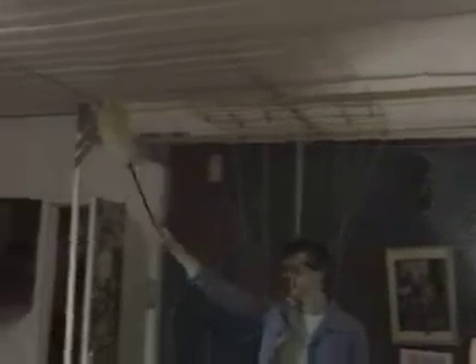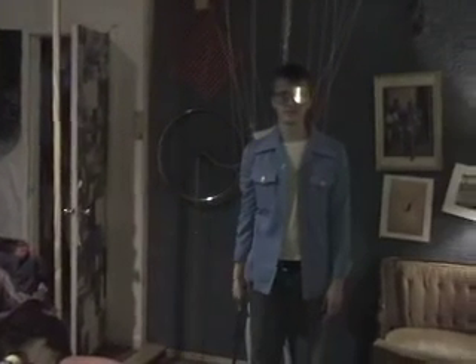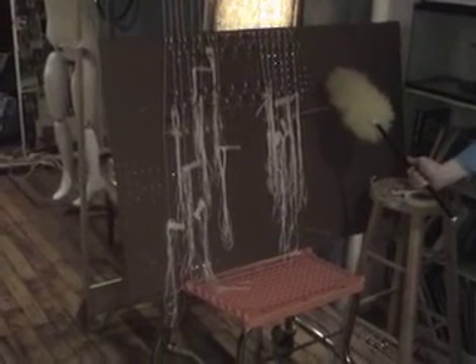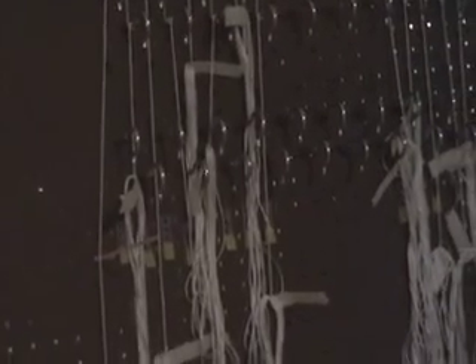This is the construction that I have built for which to hang this pulley system. Here we have the control booth, in a very primitive form. Let me show you how it works.